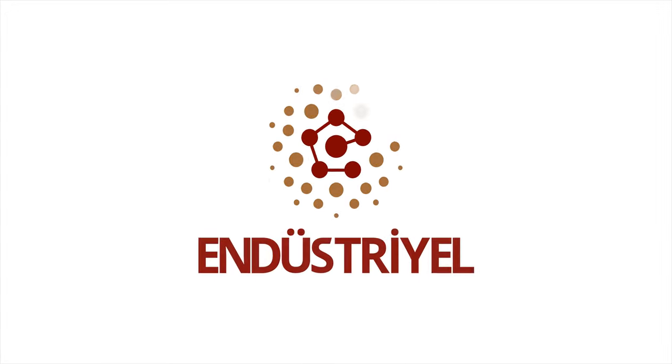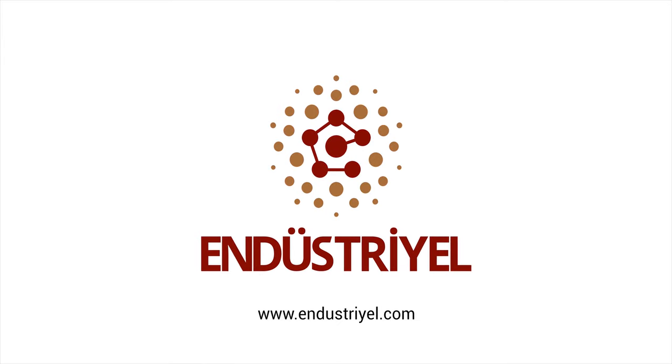Industrial Electric — the right place, the right time, the right works.